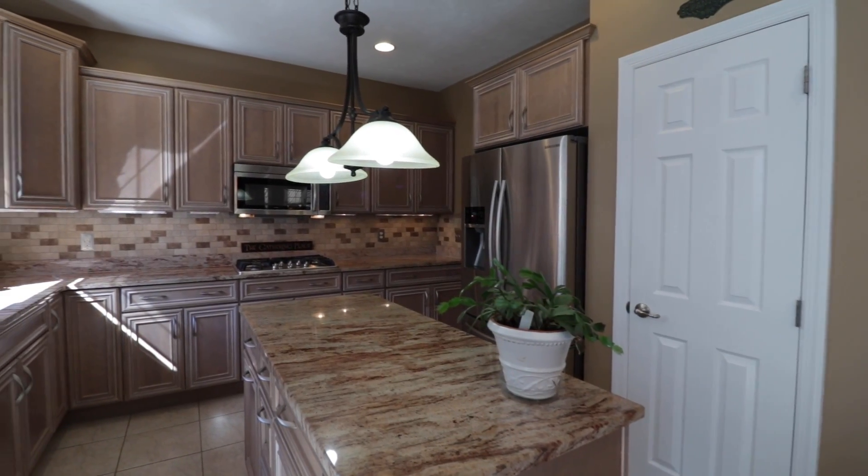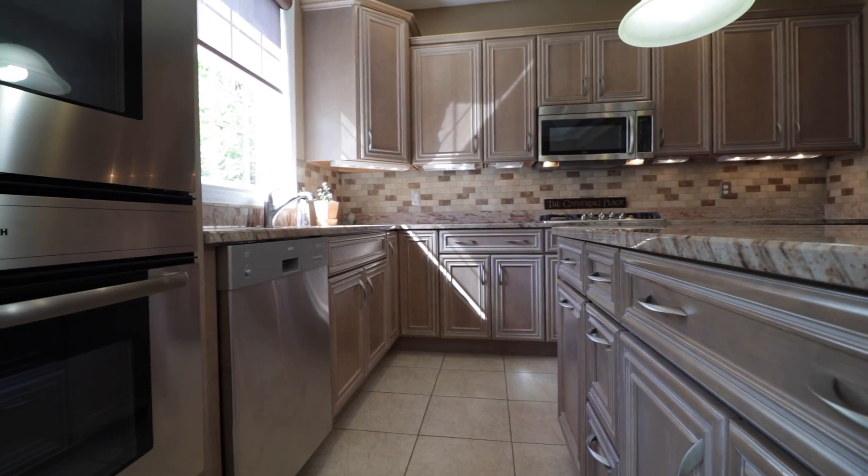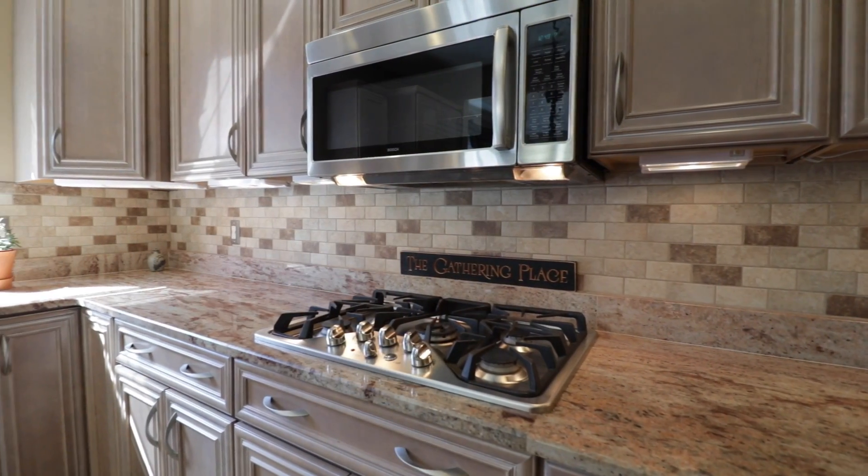The kitchen showcases granite countertops, glazed cabinetry, and stainless appliances — a chef's delight.